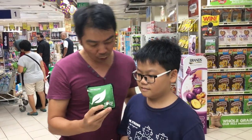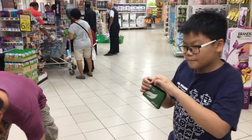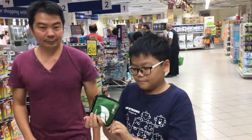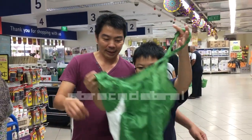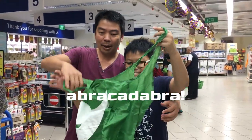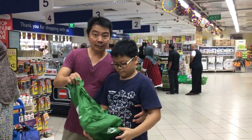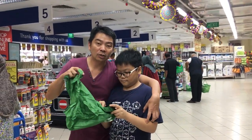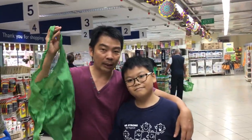Let's take a look at how to open the shopping bag. So next time when you go shopping, bring your own shopping bag and you get a 10 cent discount from NTUC.